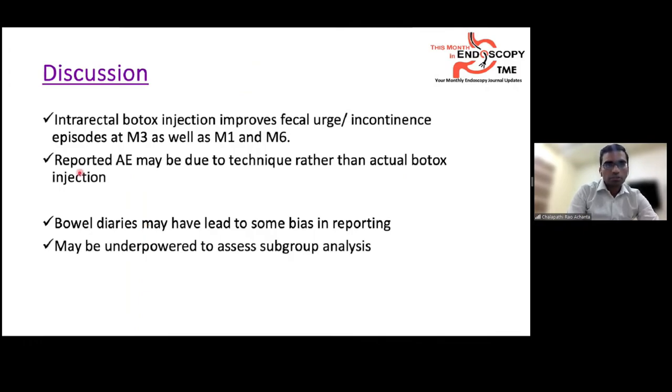In discussion, intrarectal Botox injection was shown to improve fecal urge incontinence episodes at months 1, 3, and 6. Reported adverse events may be attributable to the technique rather than Botox itself. Limitations include potential bias from bowel diary self-reporting and underpowering for subgroup analyses.